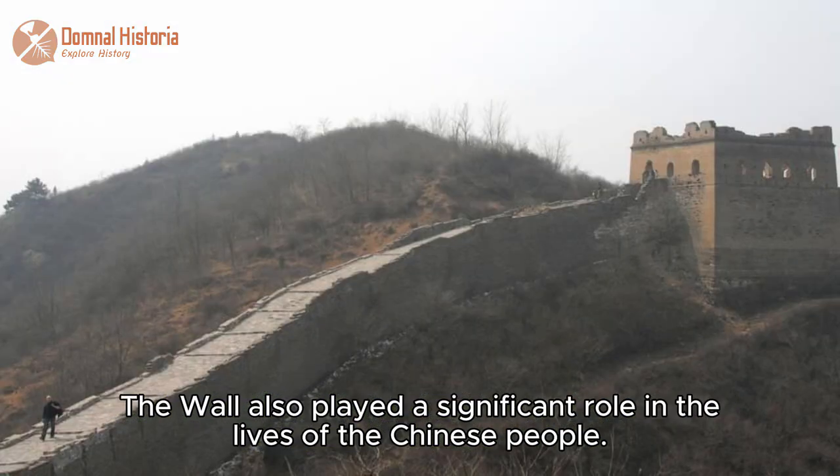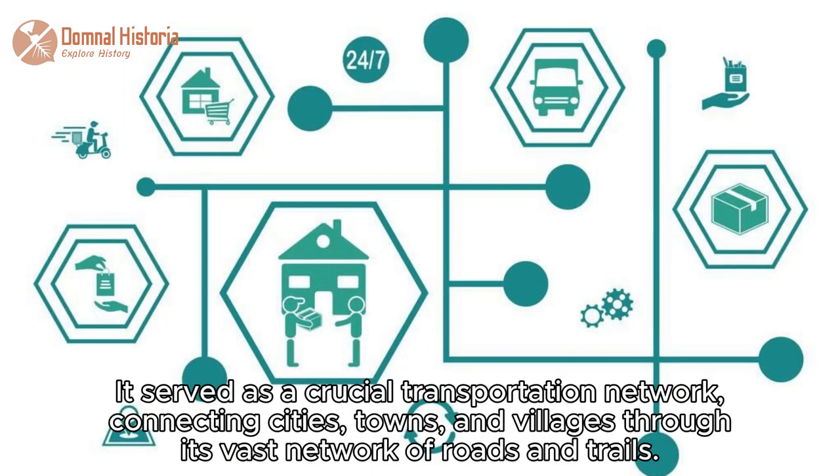The wall also played a significant role in the lives of the Chinese people. It served as a crucial transportation network, connecting cities, towns, and villages through its vast network of roads and trails.